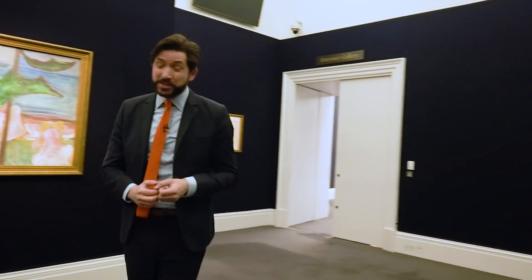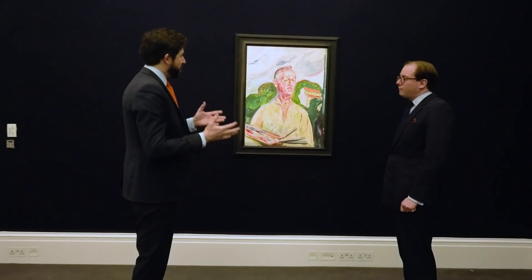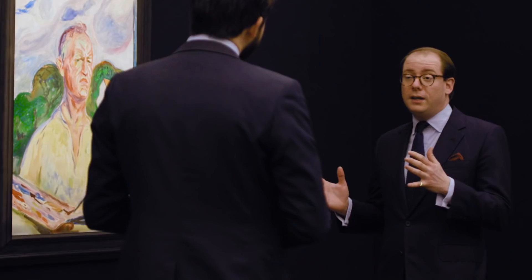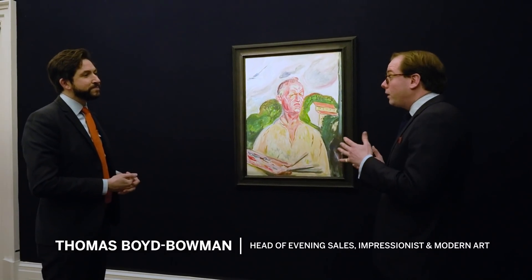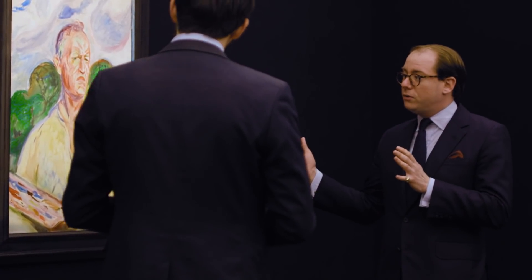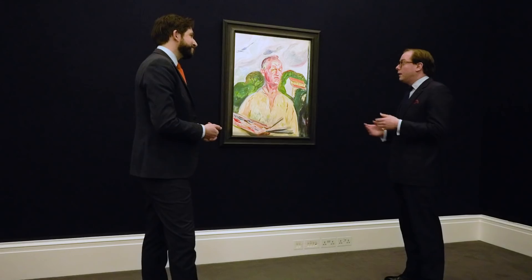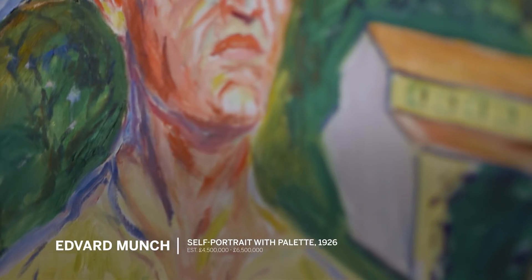Let's now turn to another titanic artist of the modern period, one who worked not in France but in Norway — Edvard Munch. We're lucky here to have not just one great Munch, but two. Thomas, let's start with this self-portrait. Munch was a very prolific self-portraitist — the subject that probably fascinated him more than anything else. He painted himself from right at the very beginning of his career until the very final years, showing both the change in his style and his mental state. In this painting he absolutely proclaims himself as an artist — Munch as painter.